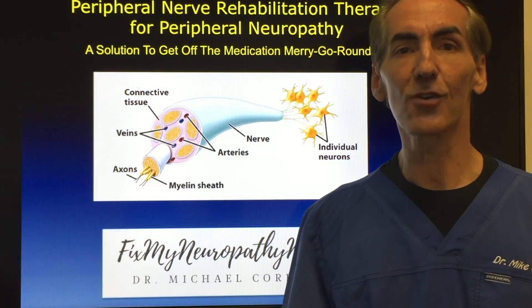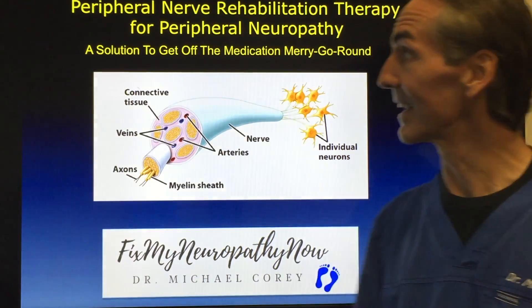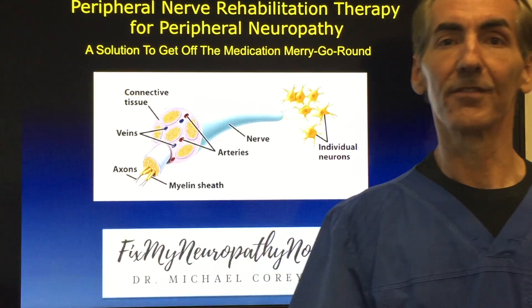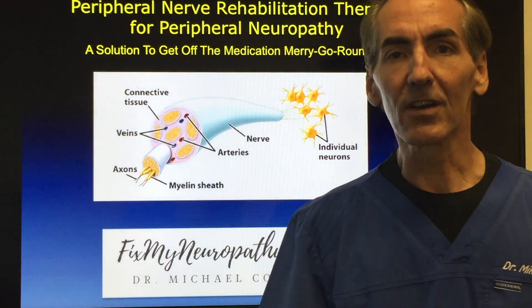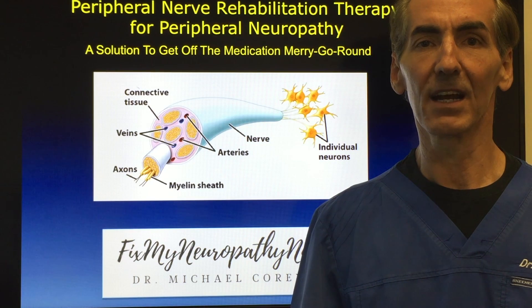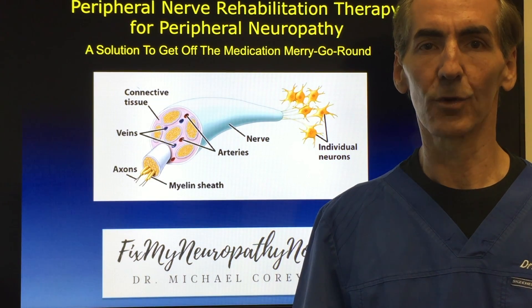What this is, is a way that we can recharge the nerve, get you the pain relief that you're looking for, and get you off the medication merry-go-round that probably 90% of you are on. We have to look at what clinics do throughout the United States — how are people being helped with peripheral neuropathy, and what are the most successful approaches?